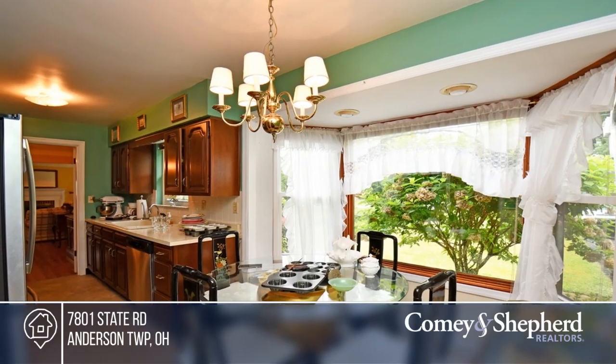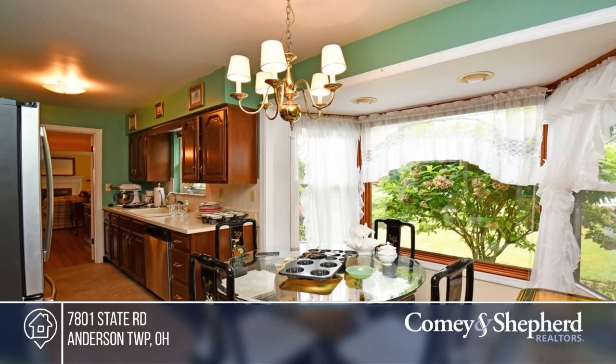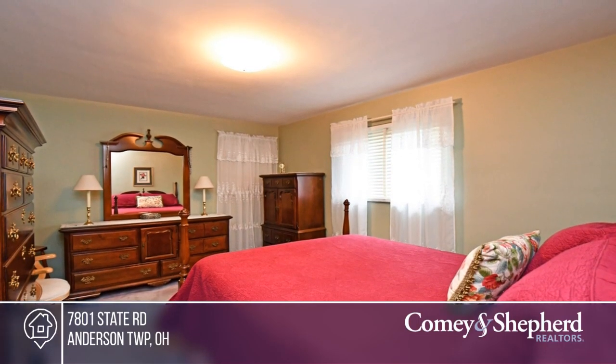Fall in love with the kitchen featuring a breakfast room and pantry. This beauty comes with a fully unfinished basement — the possibilities are endless.